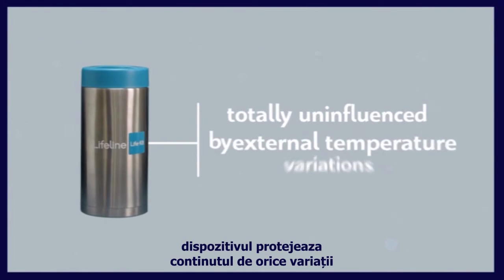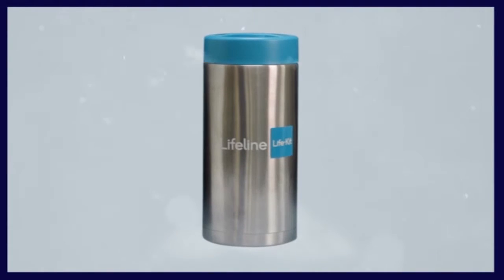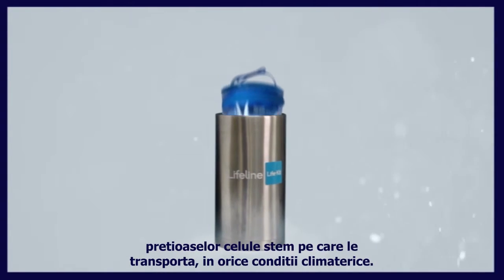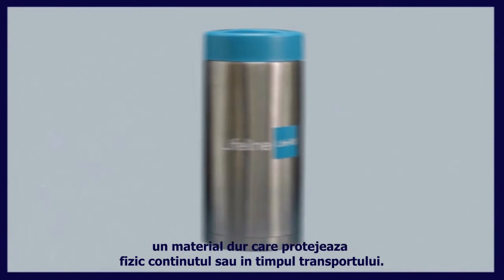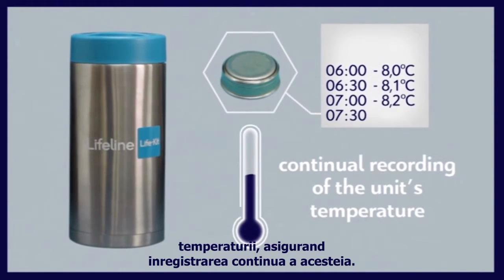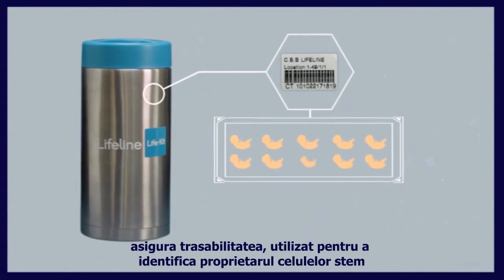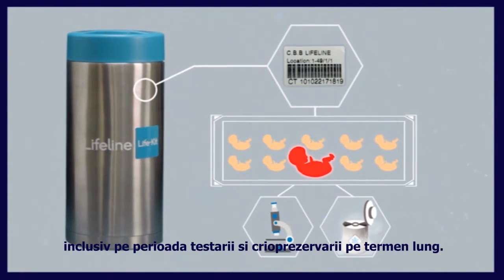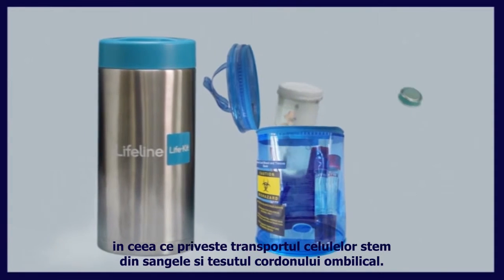It protects its contents by keeping them totally uninfluenced by any external temperature variations while in transit. The new Life Kit is ideal for maintaining the integrity and quality of the precious stem cells it carries under any climate conditions. The Life Kit is made of medical grade stainless steel, a hard material that physically protects its contents during shipment. It comes with its own temperature recording system ensuring the continual recording of the unit's temperature. It is assigned to a Lifeline tracking code which ensures traceability as it will be used to identify the owner of the stem cells at all stages of the procedure including testing and long-term cryo storage. This novel and innovative device is the first of its kind worldwide for shipping cord blood and tissue stem cells.